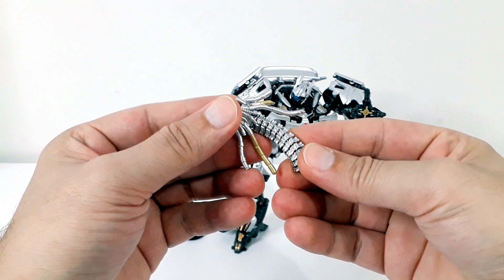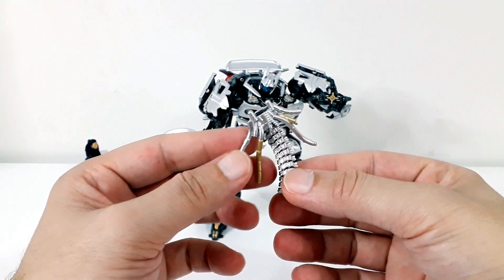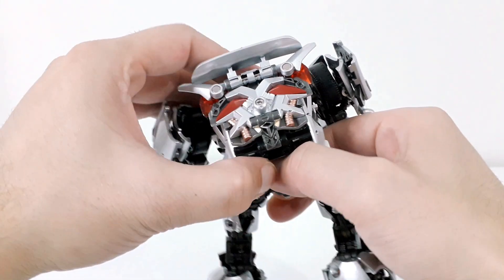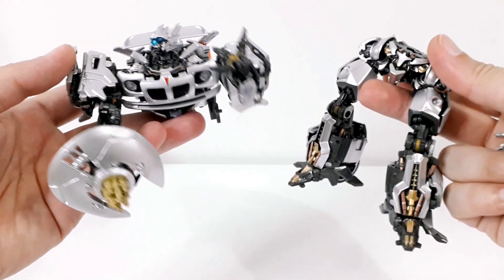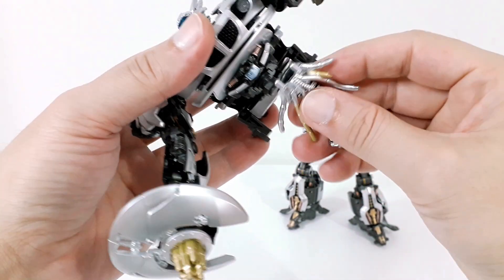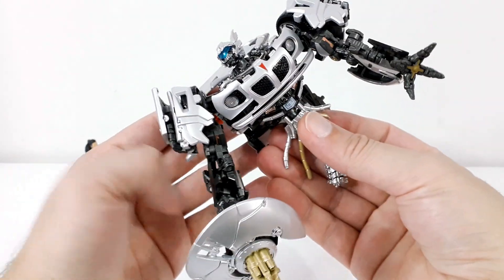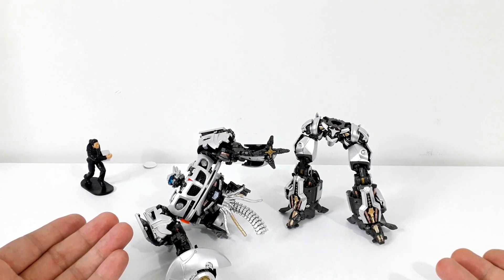Ve gelelim bu parçaya; çok enteresan bir yapıyla figürseverlerin beğenisine sunulmuş. Bildiğiniz gibi Jazz karakteri birinci filmde Megatron tarafından ortadan ikiye ayrılmak suretiyle öldürülmüştü. Bunu figürün üzerinde de figürün arkasını çevirerek şurada gözüken yaylı düğmeye basarak üst gövdeyi ve alt gövdeyi bu şekilde birbirinden ayırabiliyorsunuz. Ortadan ikiye ayrılmış bir Jazz olarak figürünüzü saklayabiliyorsunuz. Figürün hemen altındaki çıkıntıyı kullanarak mekanik parçadaki boşluğa bu kısmı geçirmek suretiyle gövdesinden ayrılmış bir Jazz görüntüsü elde edebiliyorsunuz. Çok hoş düşünülmüş; biraz komiğime giden ama dikkat çekici bir detay; isterseniz Jazz'ı ölü bir şekilde koleksiyonunuzda sergileyebiliyorsunuz.